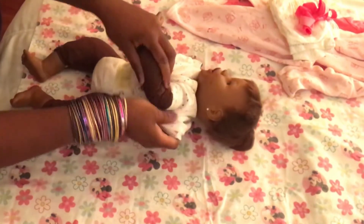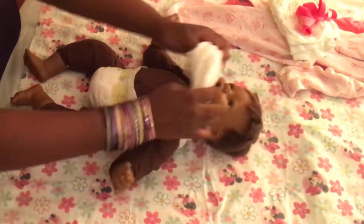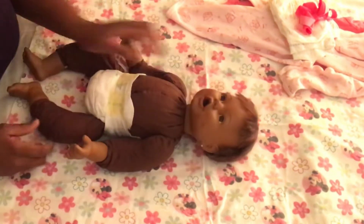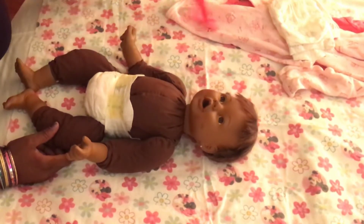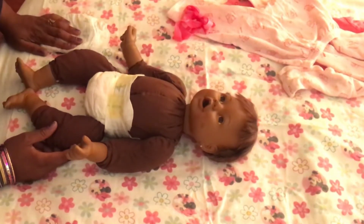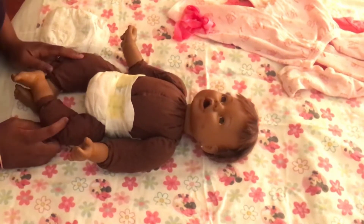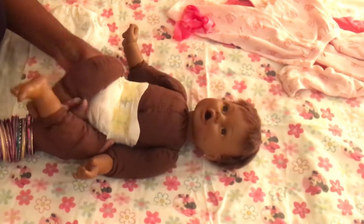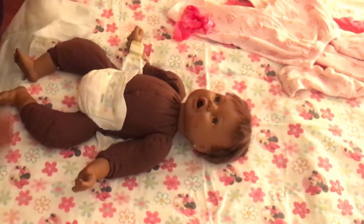I brought her home to Bermuda with me and I've been in love with her ever since. I recently found out what type of doll she was — I never knew, I just loved her for her cute little face. Doing some research and asking dolly friends to help me out, I found out she's a City Toy doll made in 1997, which makes my little Razu 22 years old — so she's somewhat in the vintage category.